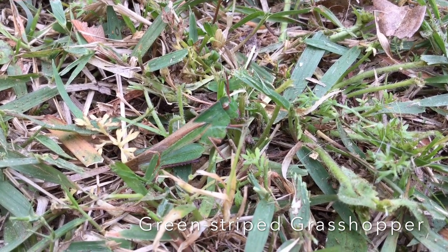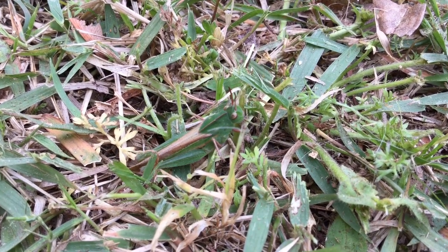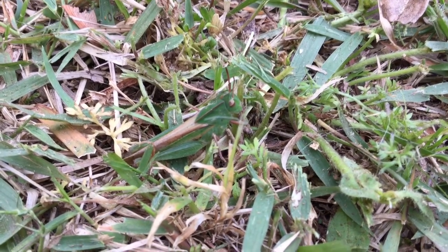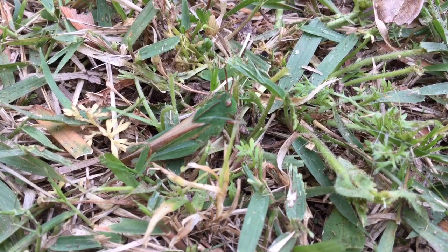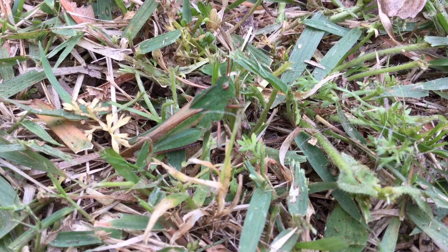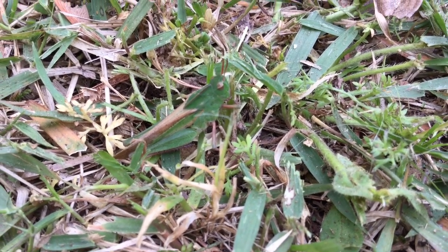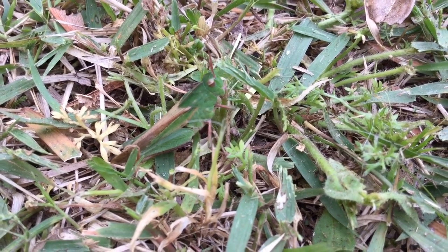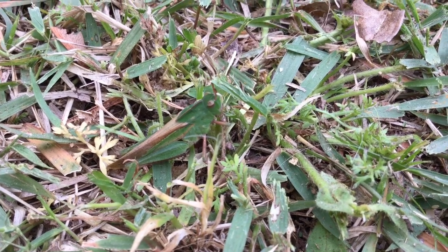Grasshoppers are herbivorous, meaning they eat plants and other types of vegetation. Grasshoppers are ground-dwelling insects with the ability to jump long distances to evade threats. That's what they're known for — their ability to jump. A large grasshopper can jump between 10 to 20 times its total body length without the aid of its wings. With the aid of its wings, it can go up to about 8 miles per hour. Throughout the world, there are about 11,000 known species of grasshoppers.